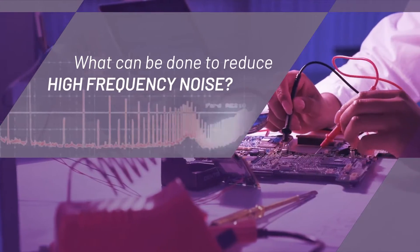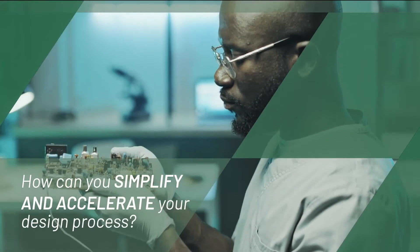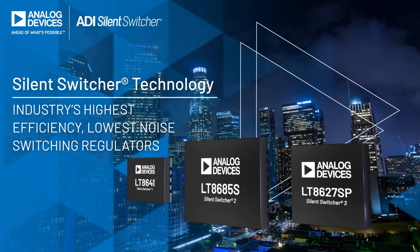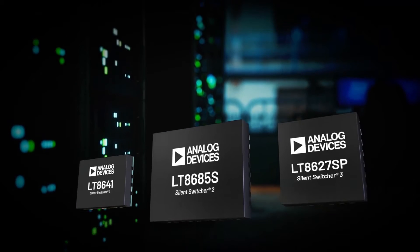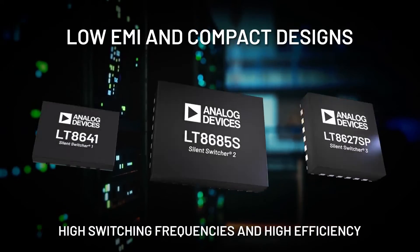What can be done to reduce high frequency noise? How can we address EMI problems without any compromise? How can you simplify and accelerate your design process? Introducing Silent Switcher Technology by Analog Devices. These regulators bring new levels of performance for synchronous step-down DC to DC converters, offering low EMI and compact designs through high switching frequencies and high efficiency.